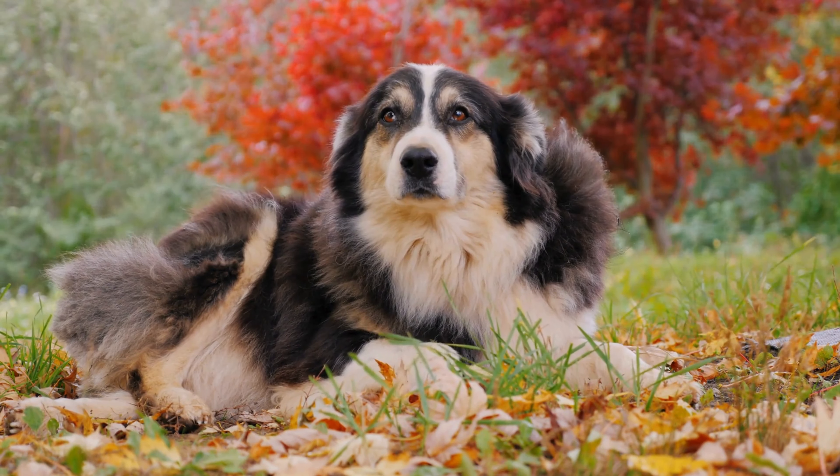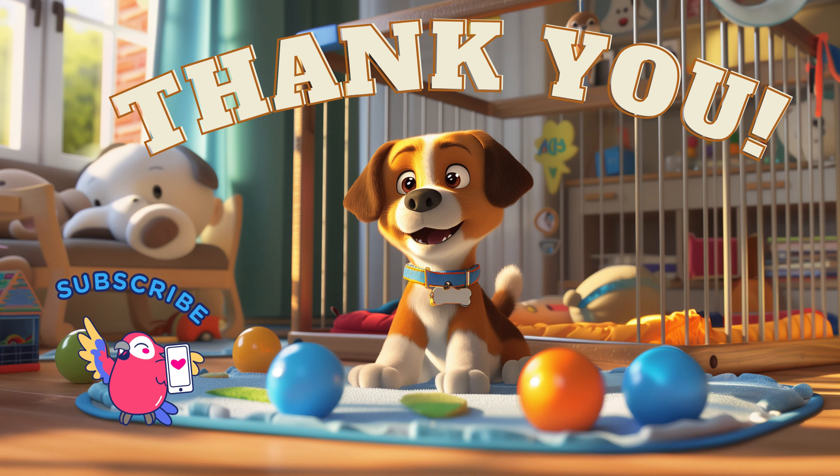Thanks for listening! Thank you for watching Dog Friends. Please subscribe for more cool videos about animals — there are a lot more on our YouTube channel. See you soon!